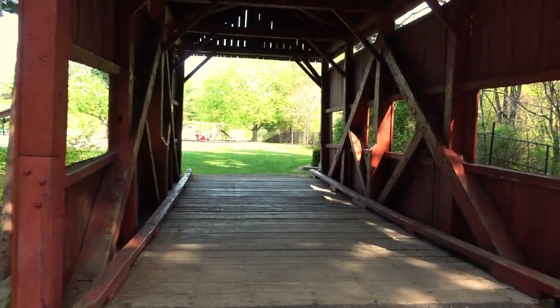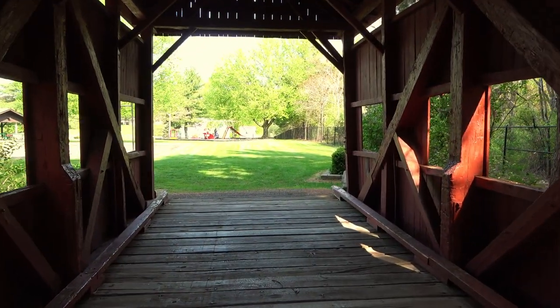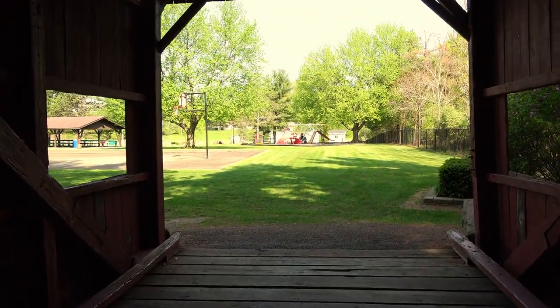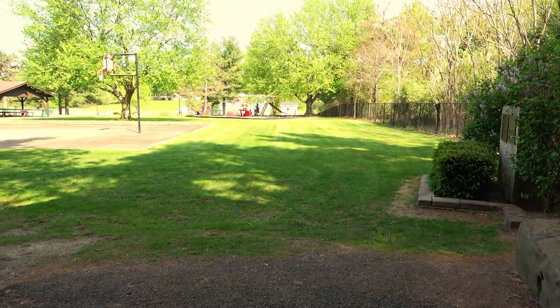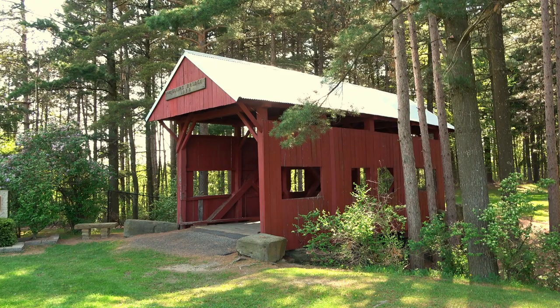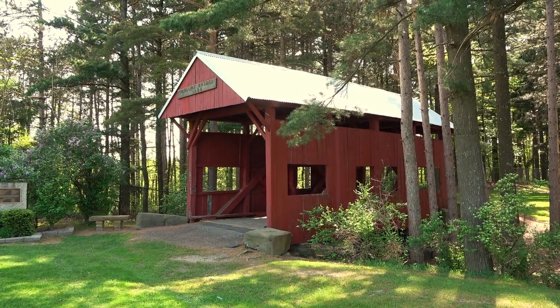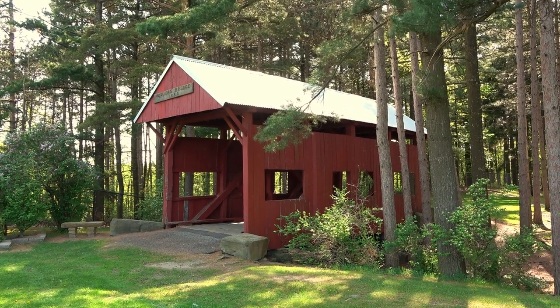Obviously it's not open to vehicular traffic, although technically you probably could drive a vehicle down here across it — not suggesting that. There's nothing blocking the entrance. I think this view from this angle might be the best — that looks pretty cool. They're mowing out here too, so you might hear a lawnmower.